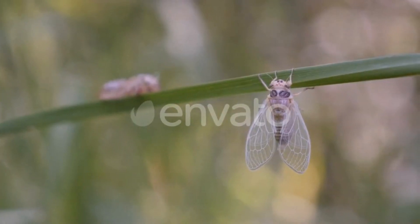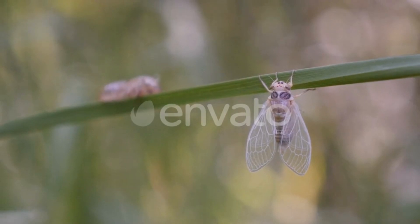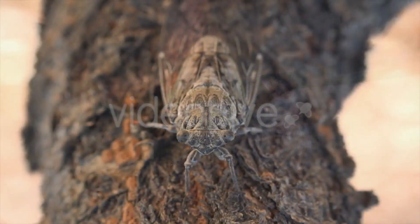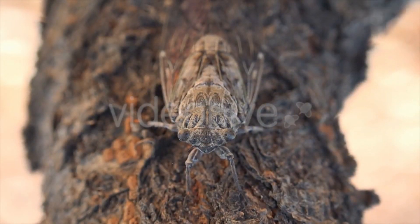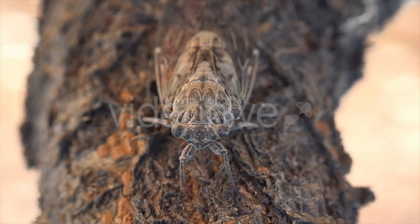Number five: cicadas, superfamily Cicadoidea. Cicadas are a group of insects known for their loud, distinctive calls, which are produced by males to attract mates. These insects spend most of their lives underground as nymphs, feeding on tree roots before emerging as adults.